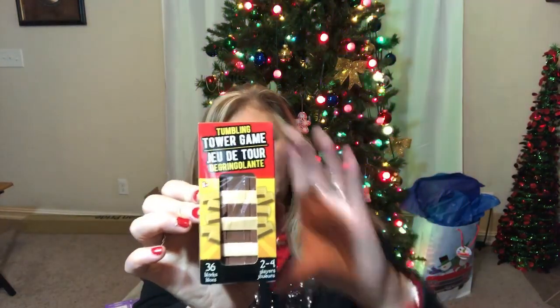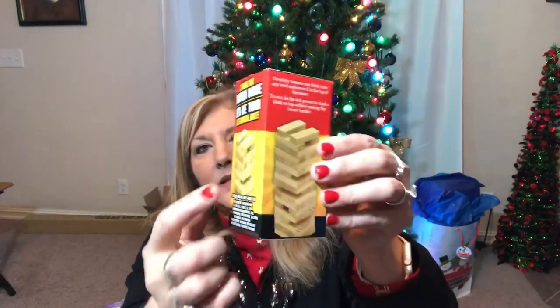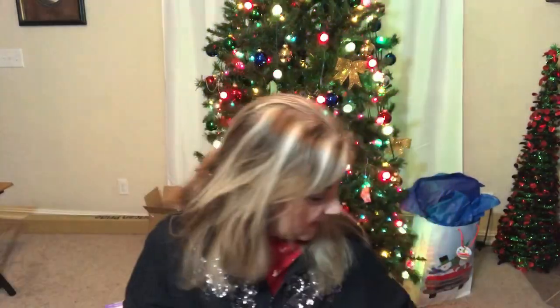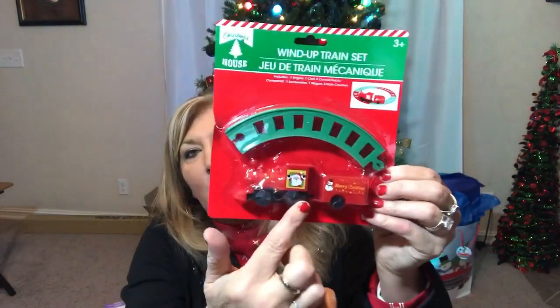This is a cute little Jenga-type tower game with blocks — that's a fun giveaway as well. They also had this little train with tracks and everything. It's a wind-up train so you don't even need batteries for it.